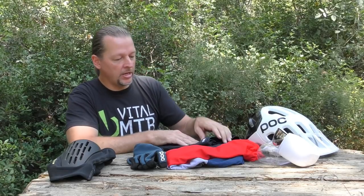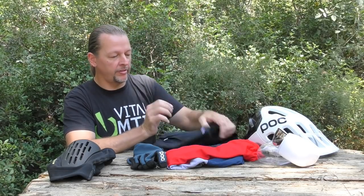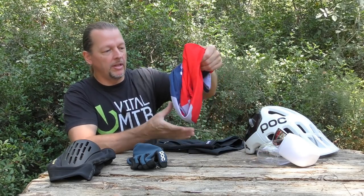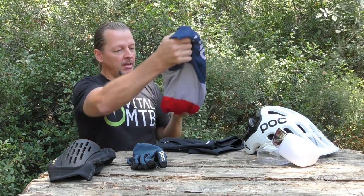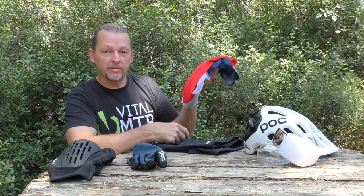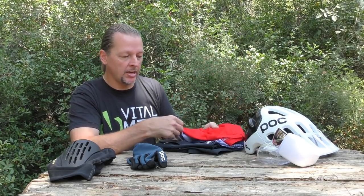In terms of styling, you get a few colors to choose from. The overall look is clean and sober, and of course it matches the Essential Enduro Light Jersey. If these two items look like something you'd want to be seen in, they'll set you back 70 euros for the jersey and 100 euros for the short, respectively.